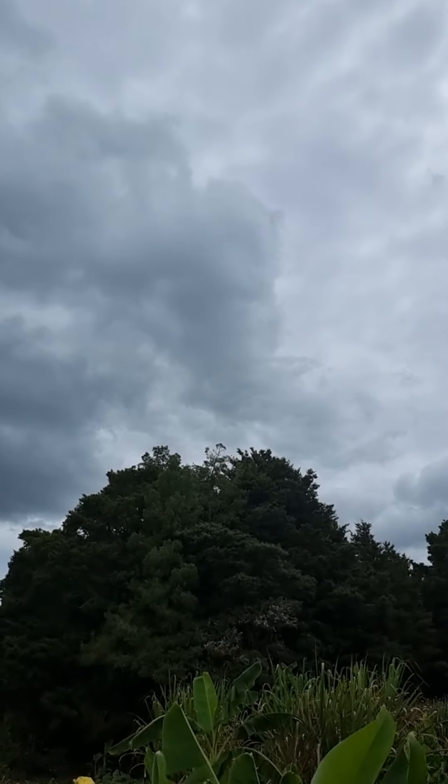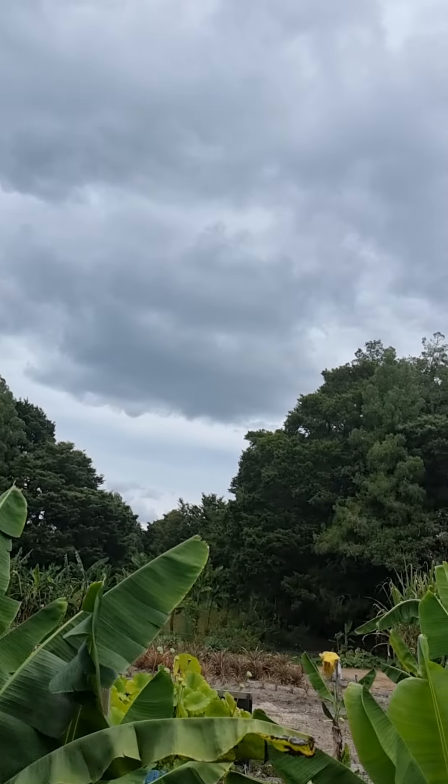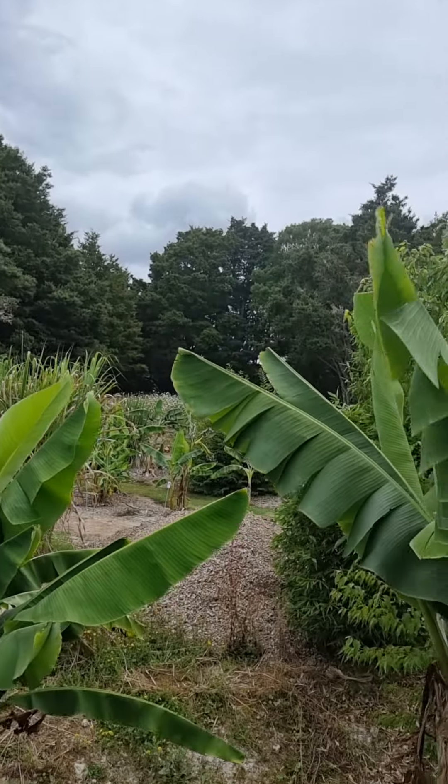Do you think it's going to rain? I doubt it. It's been doing this for days now — big black clouds, nothing comes out, really hot and humid.